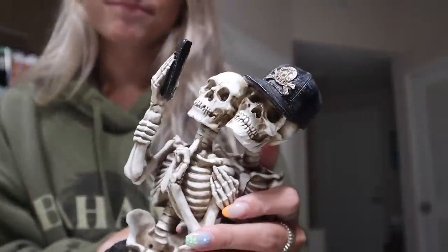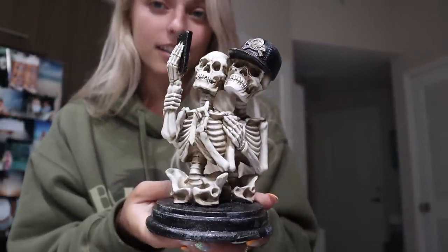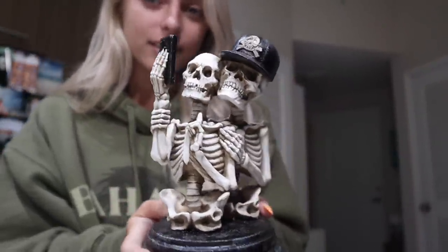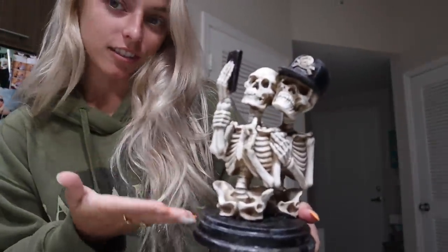Starting with — I have another fall decor haul. I didn't plan to do this. I went to CVS to pick up my birth control, and there was quite a lot of cute Halloween fall decor. I have to start off with this — is this not literally me and Justin? They're like two little skeletons taking a selfie. I'm pretty sure I can probably find a picture of us that looks just like this. So I needed it, and that's what started this whole thing.